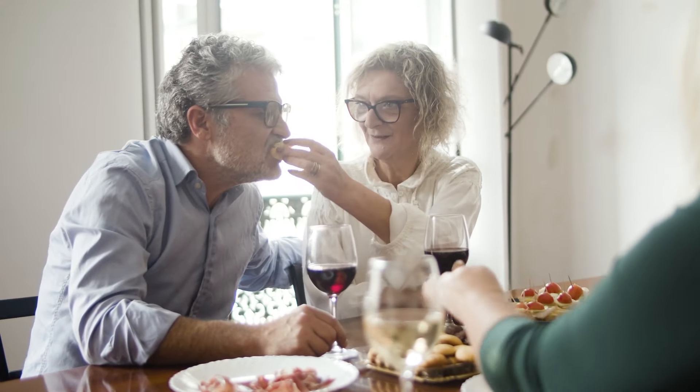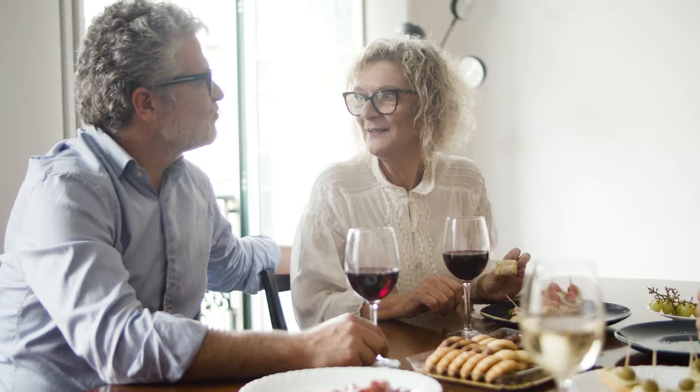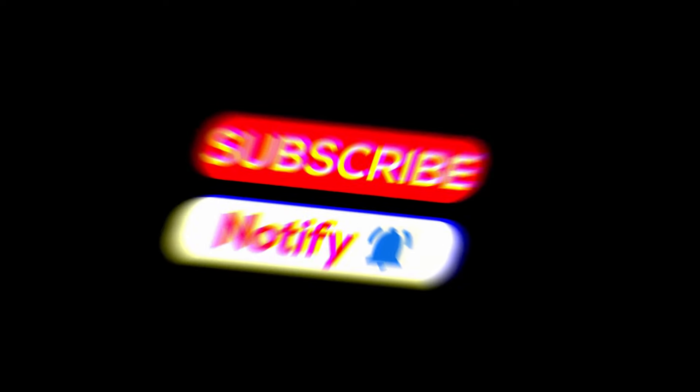If you still have questions or want help finding the best Medicare supplement plan for you, head over to the comment section. And hey, if you learned something today, don't forget to hit that subscribe button and give this video a thumbs up. We put out new content every week to keep you informed and up to date. Drop a comment if you have any questions — thanks for watching, and we'll see you next time on Financial Futures.